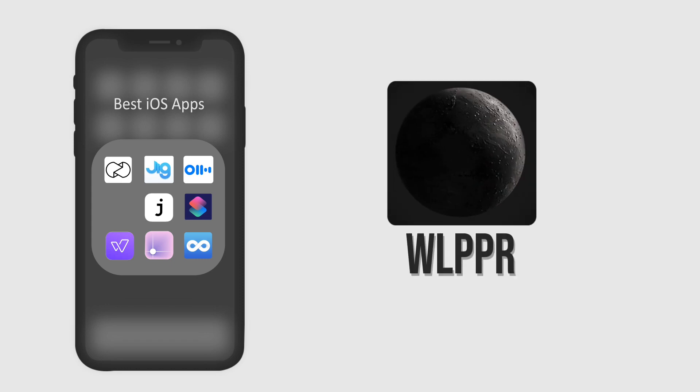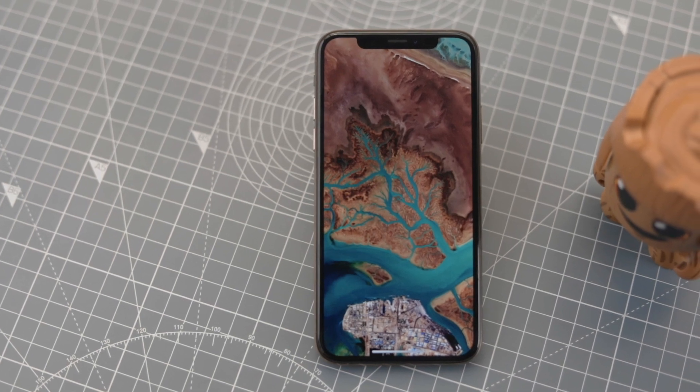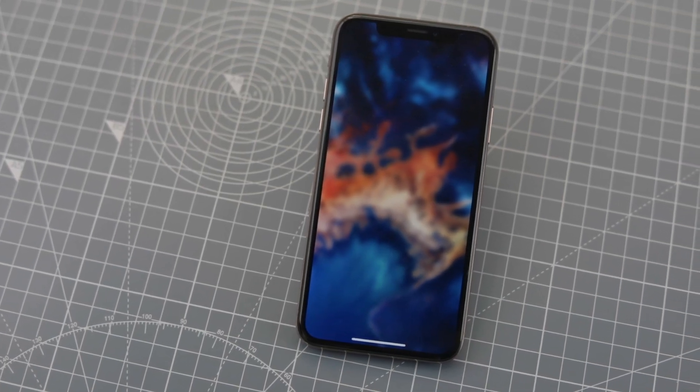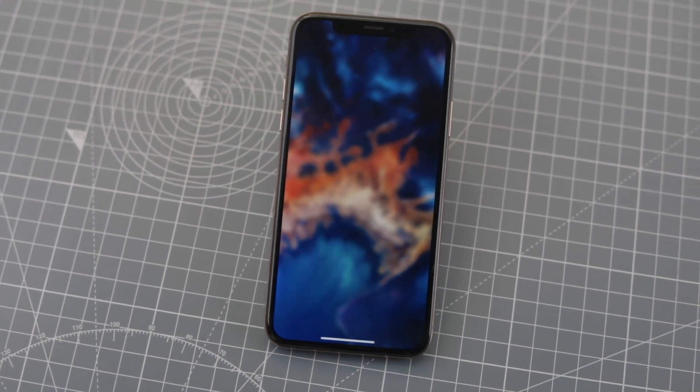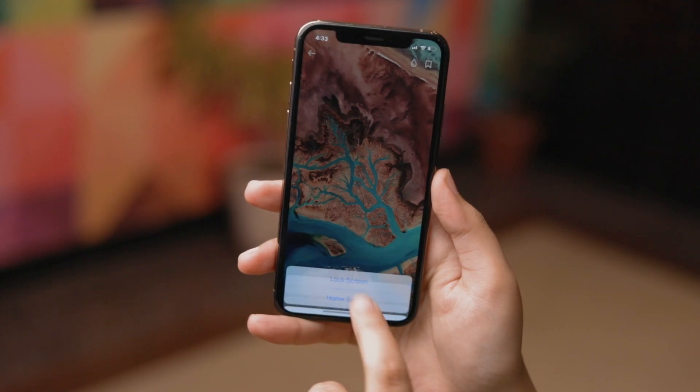Next on our list is a wallpaper app called Wallpaper. We featured this app in an earlier video as well and we don't see any reason why it shouldn't find a spot on this list. It's a very unique wallpaper app that gives you really beautiful and mesmerizing pictures of various places on the earth.